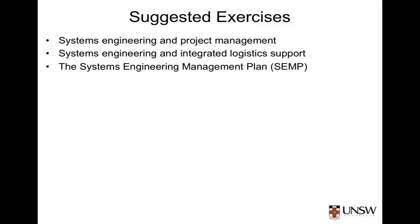Once you get your head around the ILS discipline it becomes plain that systems engineers and ILS professionals simply must work together when engineering our systems. If they don't, we may end up with a great system that can't be sustained throughout its life cycle.